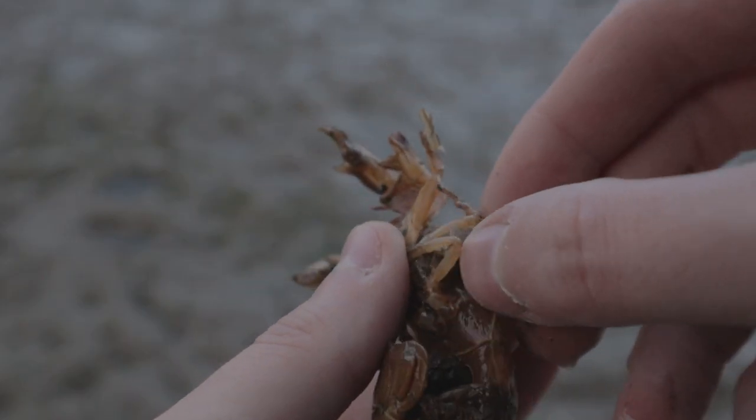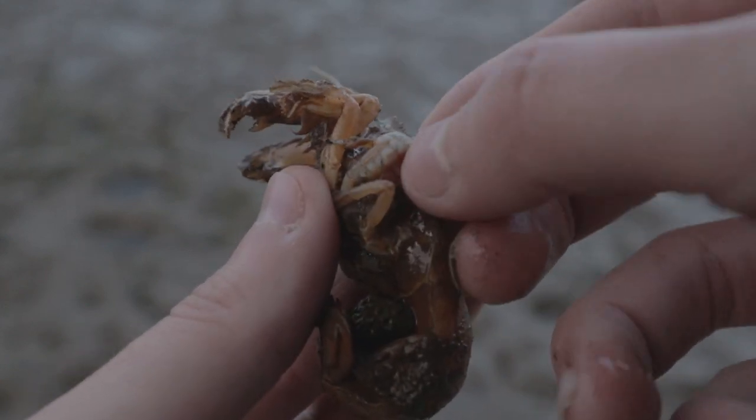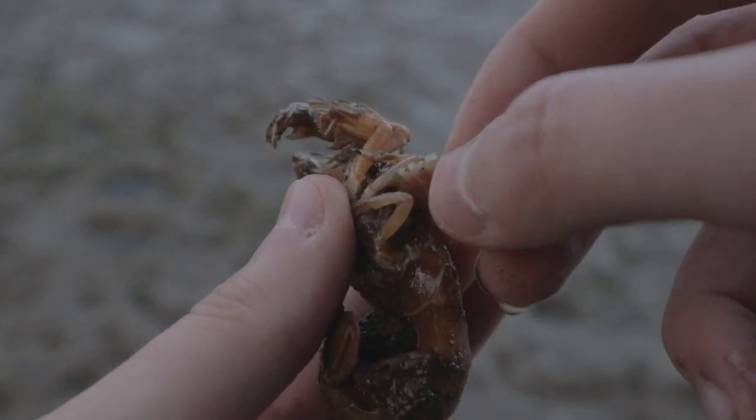I wasn't expecting to find a shrimp with a parasite this fast, but now that we have, I'm not going to waste any time. Let's get this parasite removed and free the shrimp.